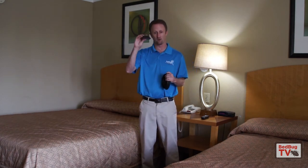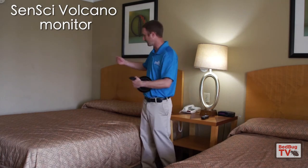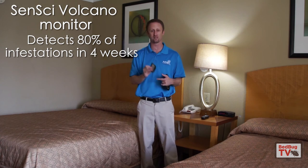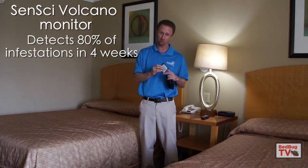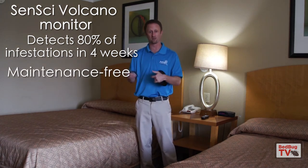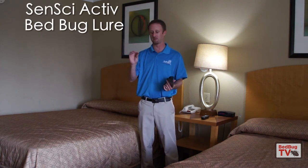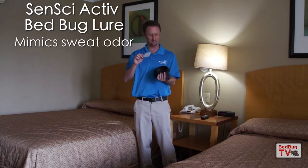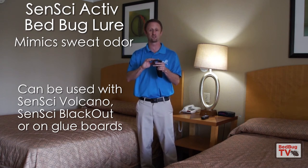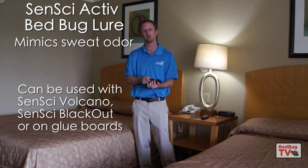Another device to consider is the Volcano, which is a standalone device — it doesn't go into the legs of the bed, it just slides under the bed on each side. These will detect 80 percent of all infestations within four weeks, so it takes a little more time and detects slightly fewer infestations, but you don't have to clean this device and it doesn't have to go into the legs of the bed. In addition, there is the Active Lure, which mimics sweat that bugs are attracted to. You can put it in an under-the-leg interception device, within the Volcano, or on glue boards to increase the chance that you detect bed bugs if they are present.